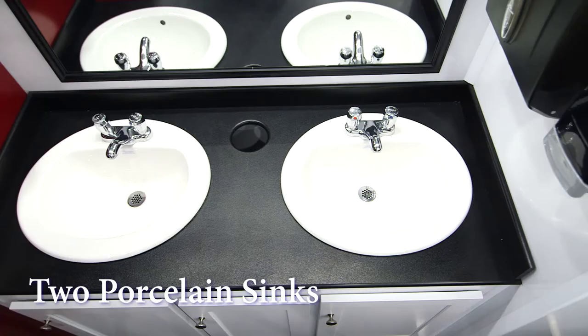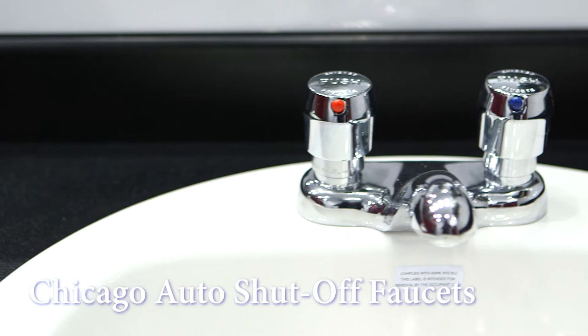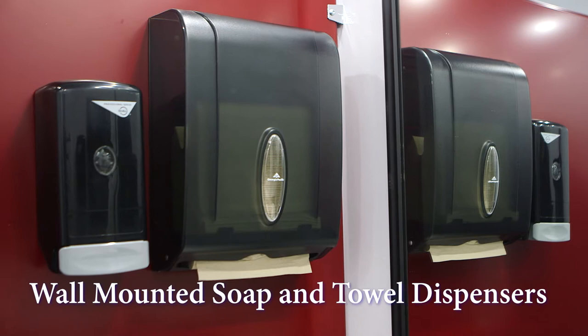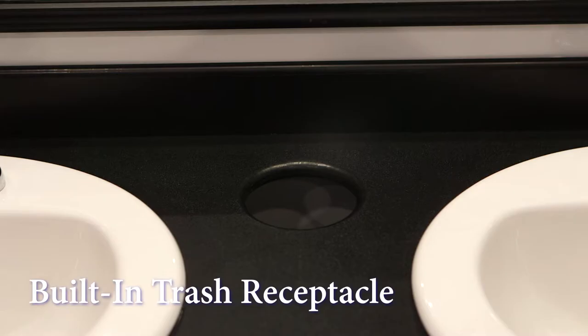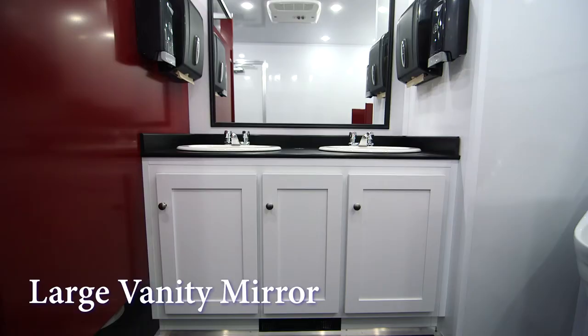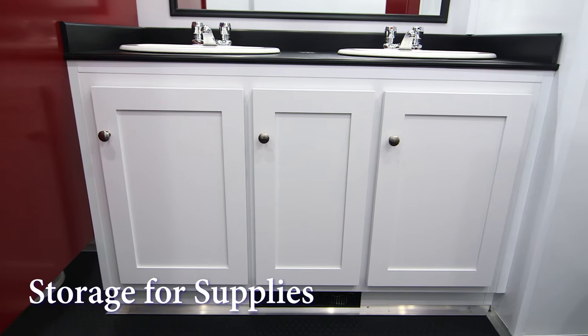The laminate vanity countertop has two porcelain sink basins. The Chicago brand faucet has auto shutoff and supplies hot and cold running water. The vanity area includes wall-mounted soap and hand towel dispensers. There's also a built-in trash receptacle to help keep the restroom clean. We have a large vanity mirror above the sink, and there's also storage beneath the sinks for supplies.